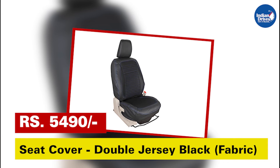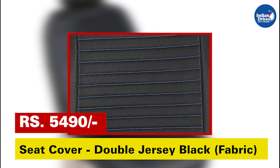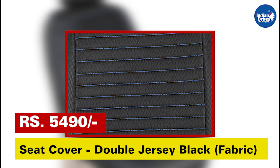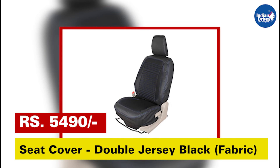Seat cover double jersey black fabric — personalize your car in style and protect your car seats with the wide range of Maruti Suzuki genuine accessories seat covers. This will cost rupees 5,490.